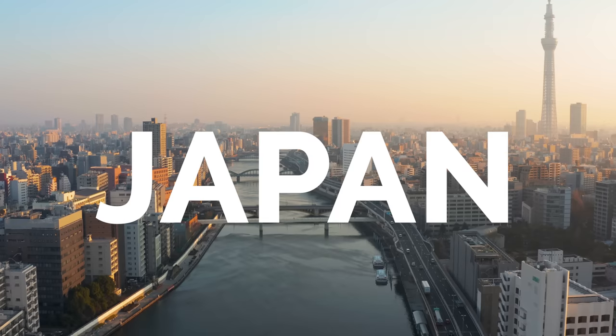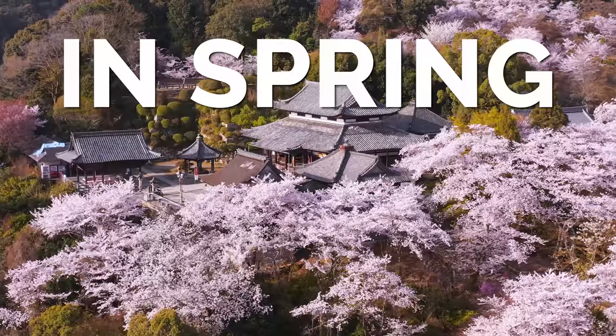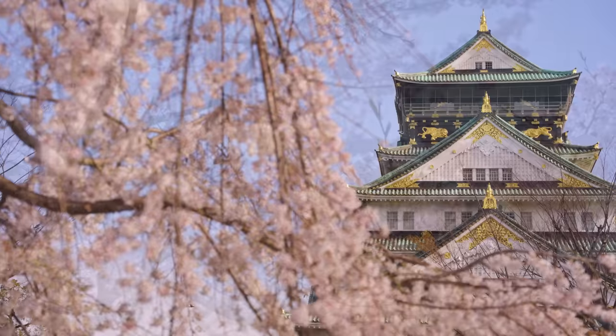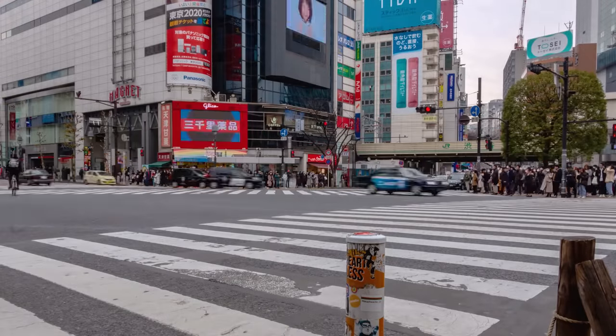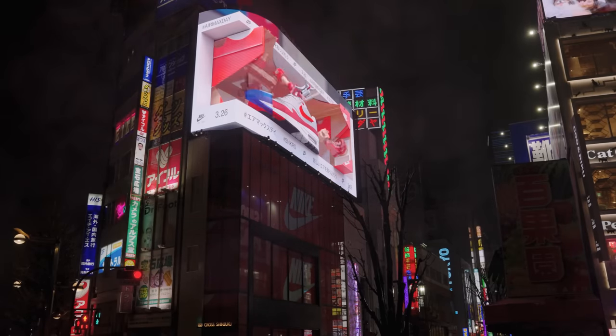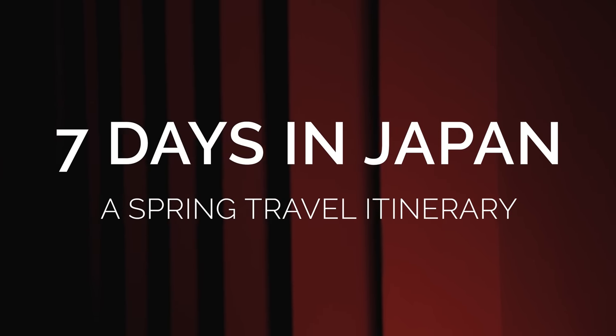Is a whirlwind 7-day trip to Japan visiting the three main cities of Tokyo, Kyoto, and Osaka while also catching them at their peak beauty with sakura blossoms in full bloom really possible? Let's find out! While I always recommend at least two weeks in Japan for your visit, there are those of you that either don't have the time or want to dip their toes into Japan before committing to a longer stay, and this 7-day itinerary is for you.